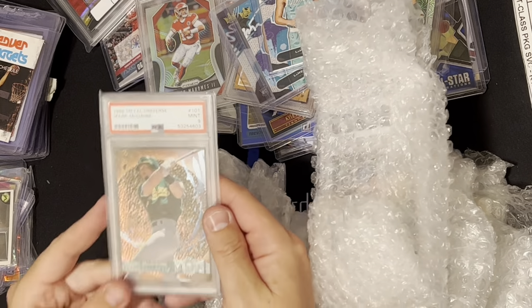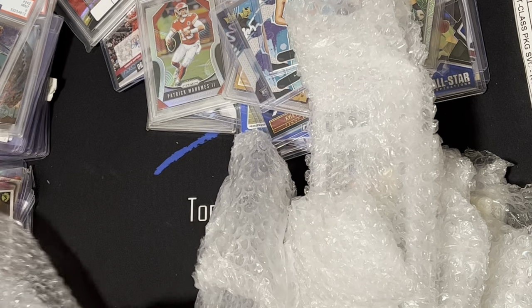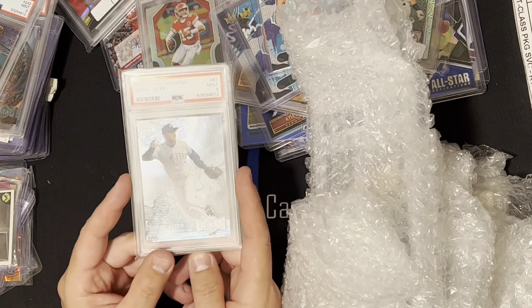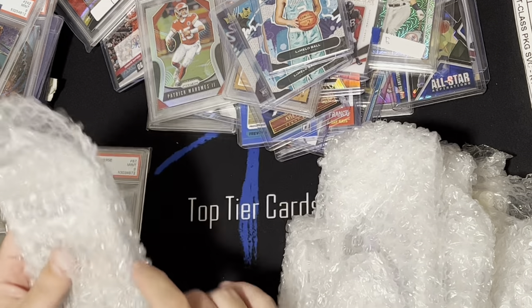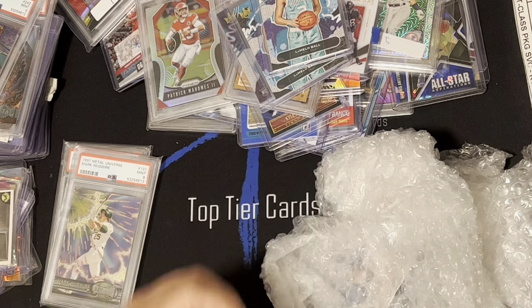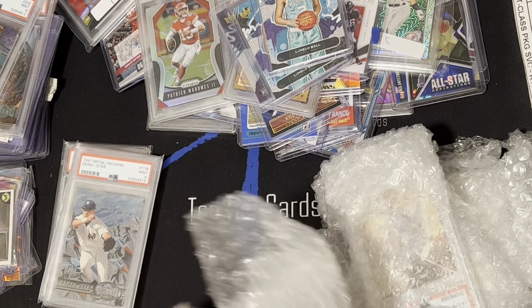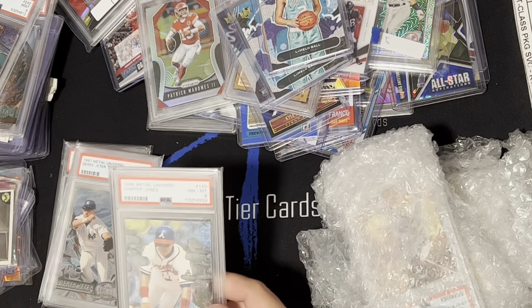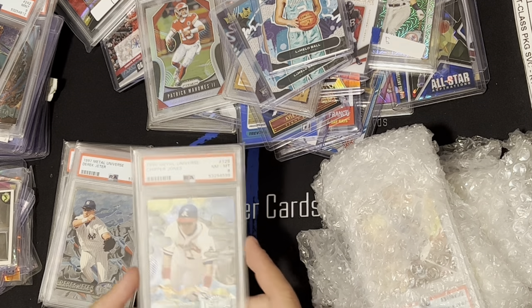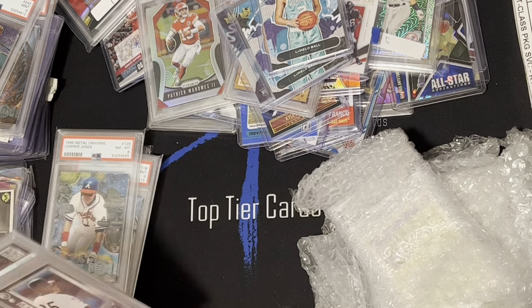Got a Metal Universe Mark McGwire PSA 9 from 1996, a Barry Bonds 1997 PSA 9, and bought some more clear metals from my buddy Josh. Got a Jeter PSA 9, another McGwire 1997 PSA 9 — some of these are Pop 1 and Pop 2 — great deal. Also got a Jeter 1997 clear metal. And a Chipper Jones PSA 8, Pop 10 — I'll send that to my buddy who's a Chipper Jones fan as a thank you for the Freddie Freeman trade.